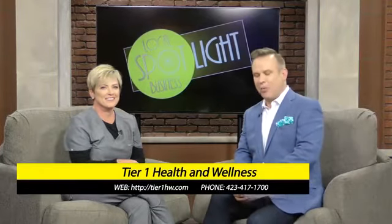Welcome to Business Spotlight, everyone. I'm here with Angie from Tier 1 Health and Wellness, and we're talking all about skin rejuvenation. The technique is using PRP — you may have heard a lot of conversation over the last few years, with the Kardashians talking all about it. But what is PRP? Welcome to the show, my friend.